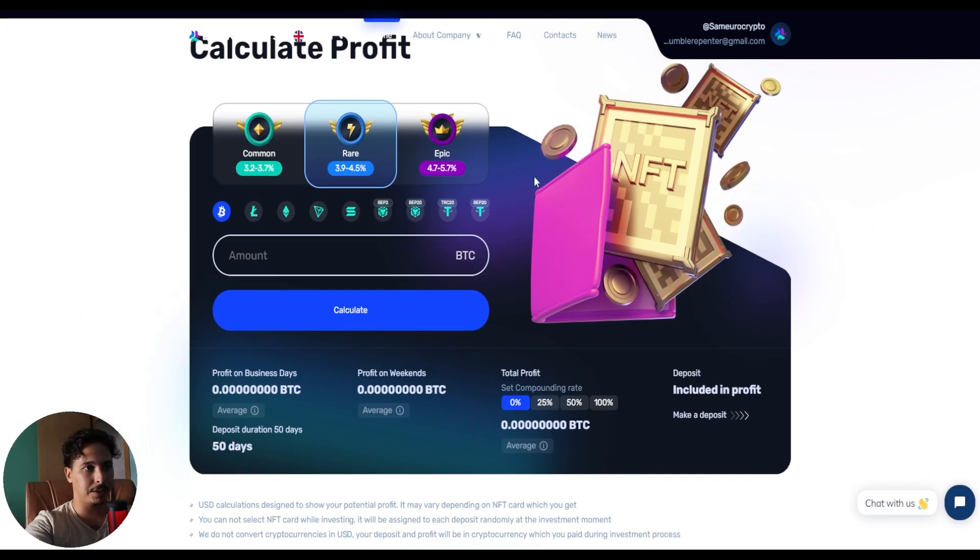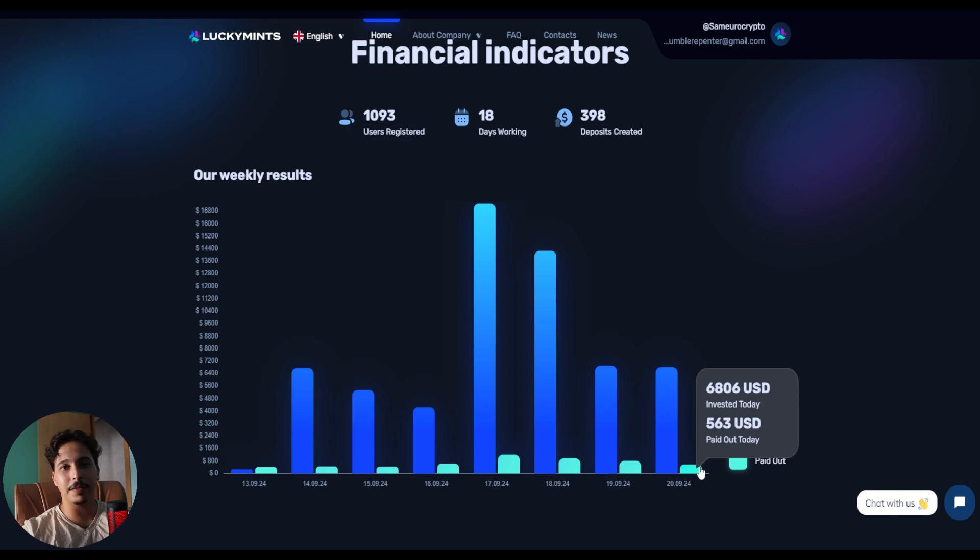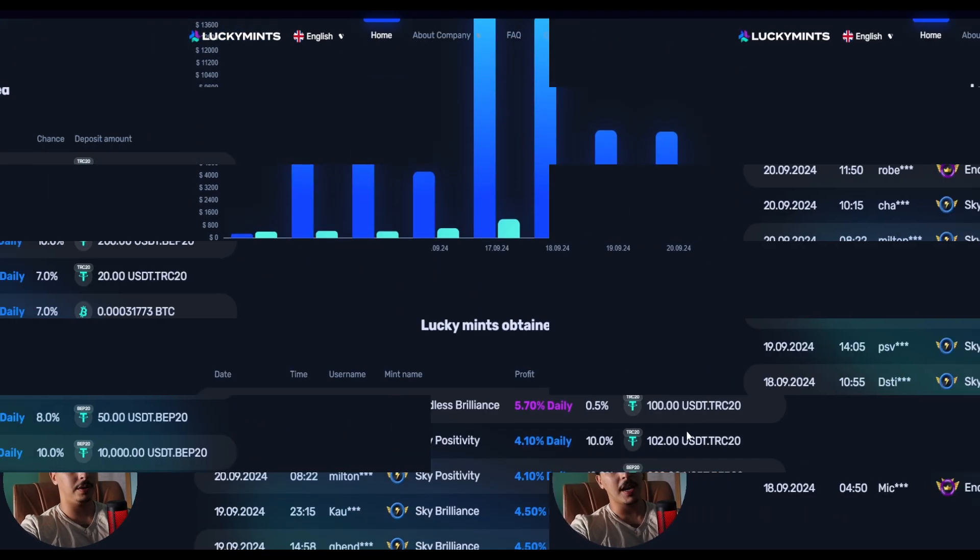On this section of the website you can calculate your profits using Bitcoin, Litecoin, ETH, Solana, USDT on BEP-20 and TRC-20 as well. This section shows how massive this project is and how many people are already taking profits. We have 1,093 users registered, 18 days working, and 398 deposits created. The chart shows the invested amount is bigger than the paid out, meaning a lot of people are reinvesting their profits.